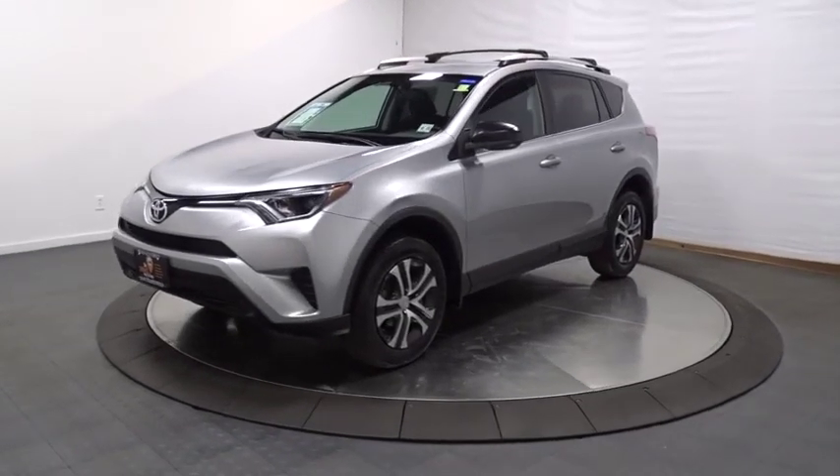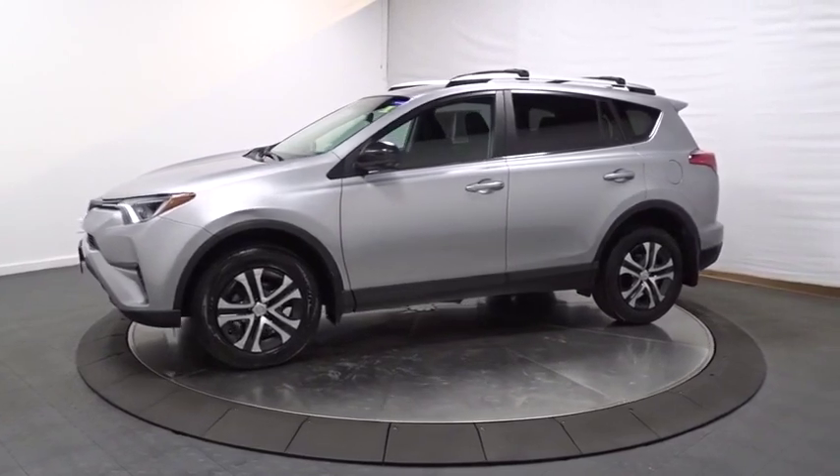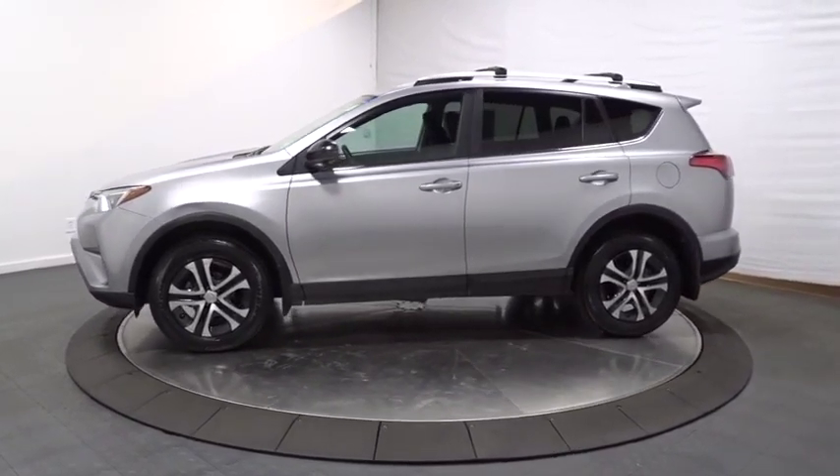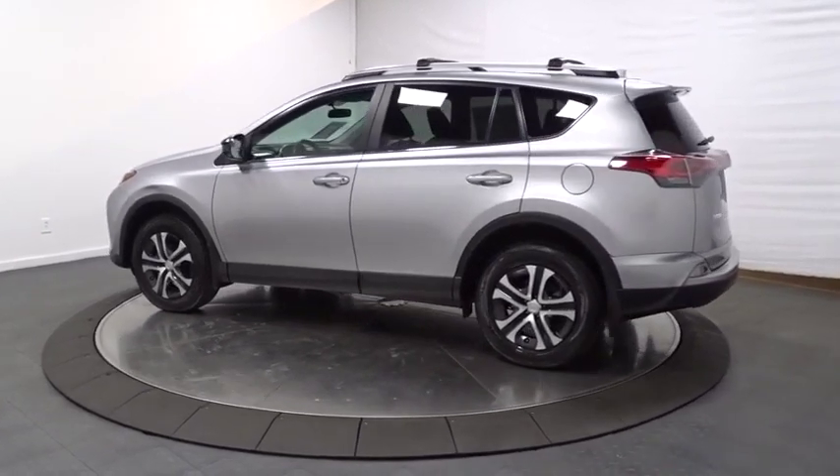2016 Toyota RAV4. The RAV4 is one of the most fuel-efficient SUVs in its class. Versatile and efficient, the RAV4 mixes the comfort and drivability of a sedan with the benefits of an SUV.